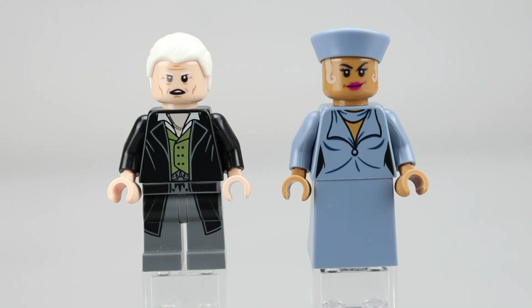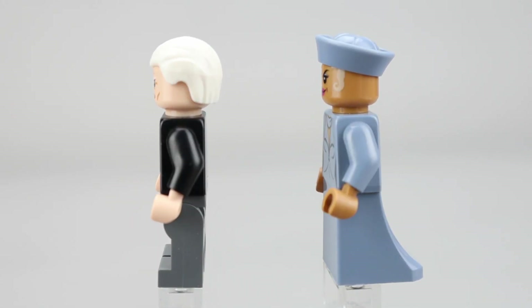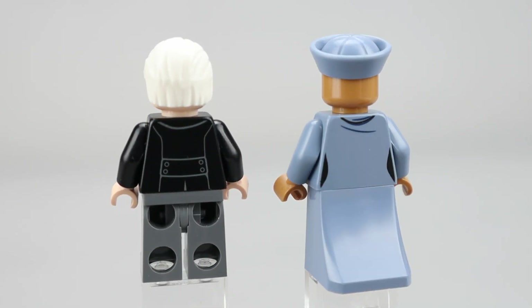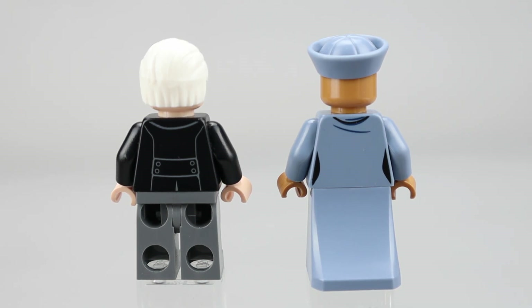On Seraphina, she's wearing a blue dress and I think that's pretty well done. The skin tone on the torso looks appropriate for the figure. She's wearing a hat which covers up her hair, but they have some nice printing of little blonde hair coming on either side of her face, which makes for a nice look. Seraphina has a new robe or dress piece that is smooth along the back and kind of angled — I like this better than the regular slope pieces they used to use for minifigures in robes or dresses.